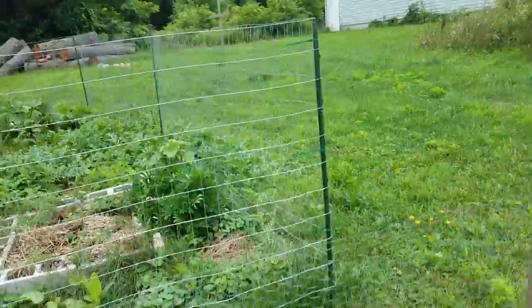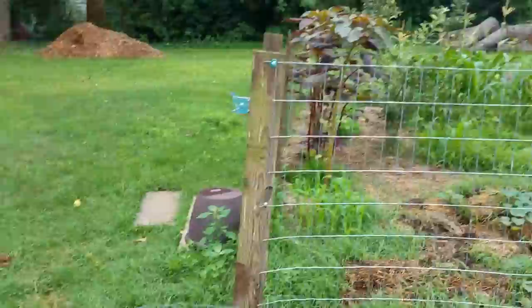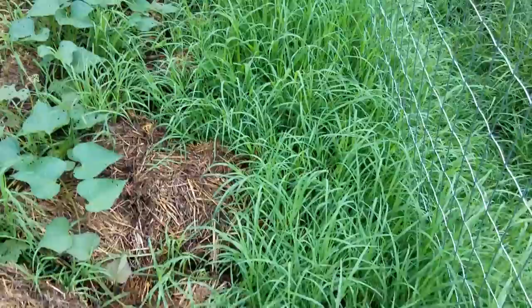Over here is my hay garden. I like to rag on this garden quite a bit, but it actually is productive — I'm going to be a lot better about it next year. I'm not going to do the hay in here again; hay worked really well for my potatoes, but I just don't like the upkeep. Some people have really great success and claim they don't have any weeds, but as you can see, I've got lots and lots of weeds.